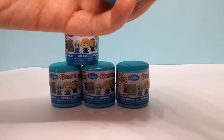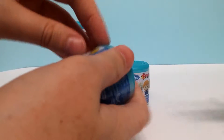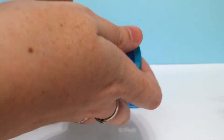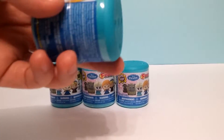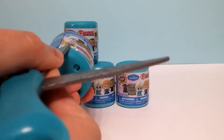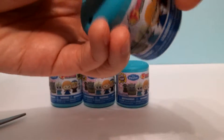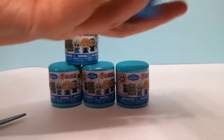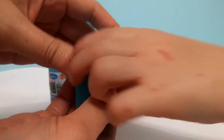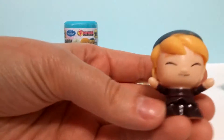Okay, I'll take the plastic off first. Hi guys! I can't get these off. This one looks like it's open in the middle. Do you want to open it? Pull the top off. What did we get? Kristoff! You gotta show the camera. Look how cute he is.